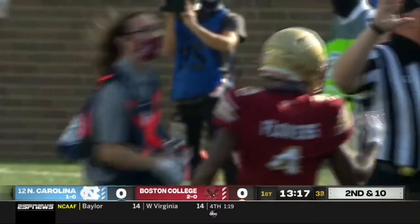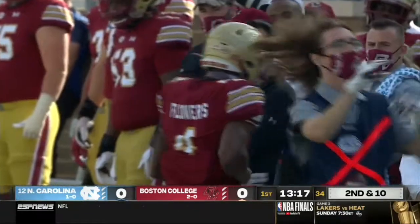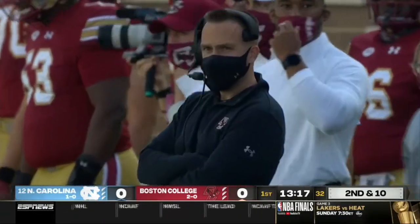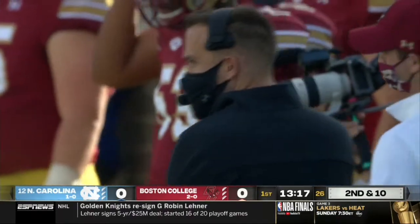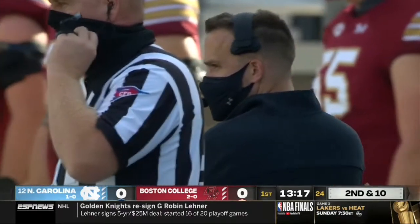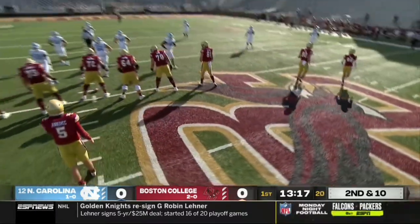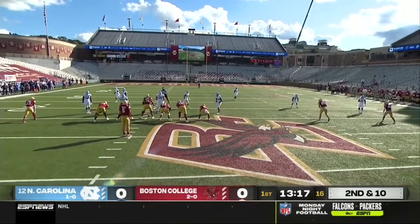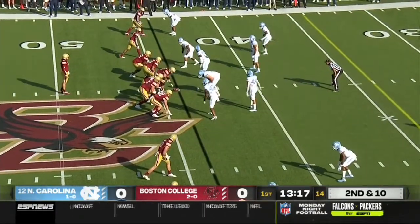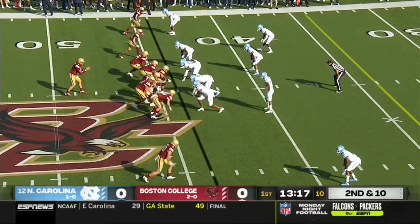You're going to see from Boston College a lot of different looks. This offensive coordinator, Frank Cignetti, is very experienced from the NFL. Long lineage of great coaches with the last name Cignetti. You're going to see boots, nakeds, play action, outside zone run scheme, and some of the new age RPO. They've done a nice job of creating some different looks offensively.